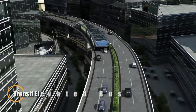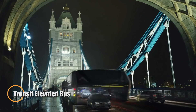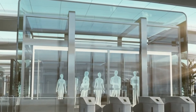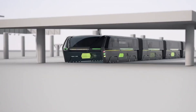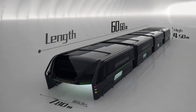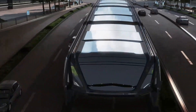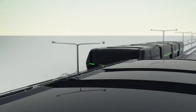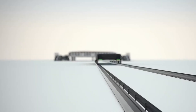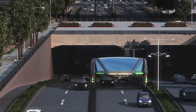The Transit Elevated Bus (TEB), also known as the Straddling Bus, was an ambitious solution aimed at alleviating urban traffic congestion. Designed to allow regular cars to pass underneath while the bus straddled two lanes of road traffic, this electric-powered vehicle had the potential to carry up to 1,200 passengers at speeds of up to 60 km/h. Although initially met with excitement and pilot projects in China, the TEB encountered significant challenges related to feasibility, safety, and infrastructure integration.